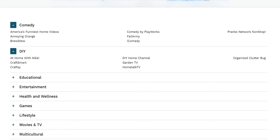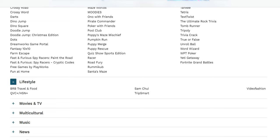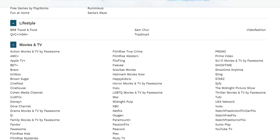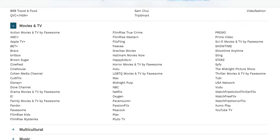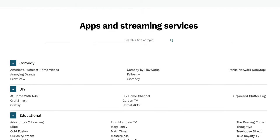Each category is going to have an app. In comedy you can see they have Fail Army, iComedy, Pranks, Bruce Drew on a DUI, and a couple more. Educational and entertainment categories are there as well. On lifestyle you have QVC. For movies and TV you can see they have Film Rise, Bravo, Plex, and Pluto TV. Zoomo Play is on here, YouTube TV, so it's going to have your free streaming applications as well as popular paid ones like Netflix and Comedy Central.